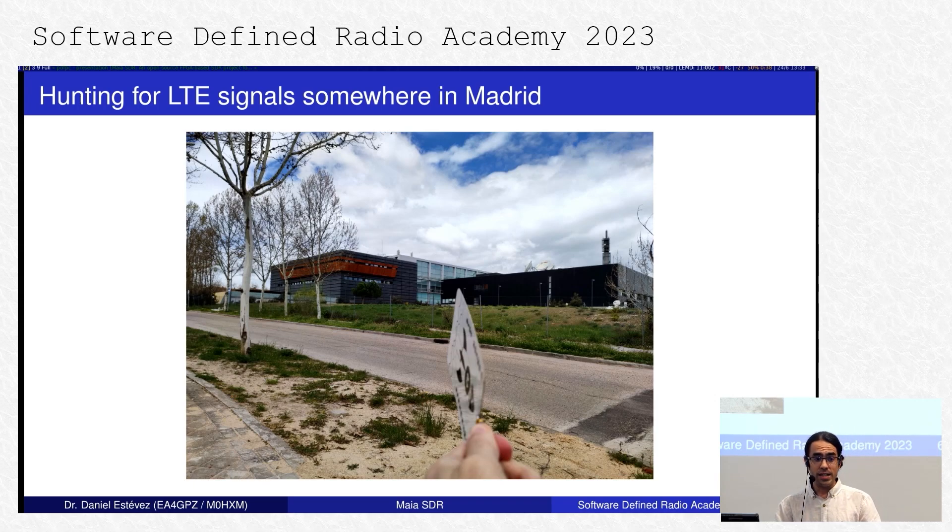This is me last year, hunting for LTE signals somewhere in Madrid. I was interested in doing LTE signal analysis and needed to do my own recordings. This is the cell tower station closest to where I live — I tried to find it by driving around and eventually I did. I'm recording with a PCB Vivaldi antenna, a USRP B205 mini, and a laptop. That's the most common way if you want to get wideband SDR recordings: you grab the laptop, your SDR, and you go to the field.